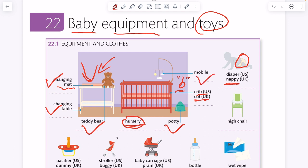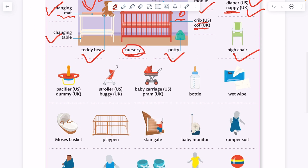Mobile. Diaper. Nappy. High chair. Pacifier — that's US English. Dummy — that's UK British English.